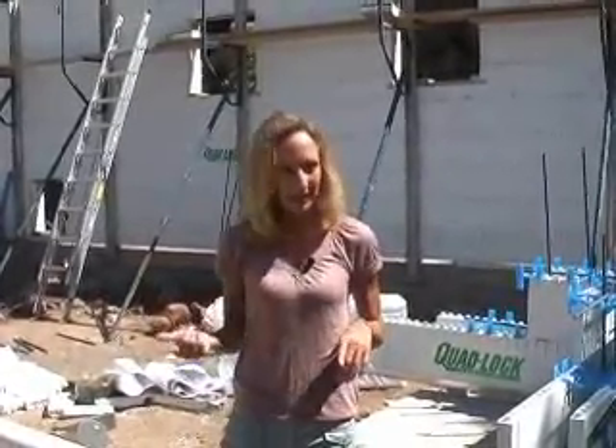I'm Robin Griggs Lawrence, Editor-in-Chief of Natural Home Magazine, and today we're in Boulder, Colorado. We're standing in the formwork for a house whose progress we've been tracking. This is a house whose goal is to be LEED Gold and to be a net-zero energy home. The house is being constructed this summer. Today we're going to watch them pour the concrete into insulated concrete forms, and it hopefully will be ready for the homeowners to move into by Christmas.